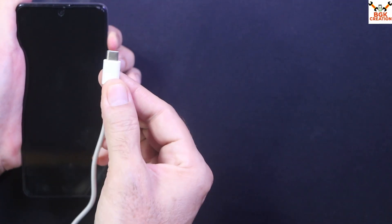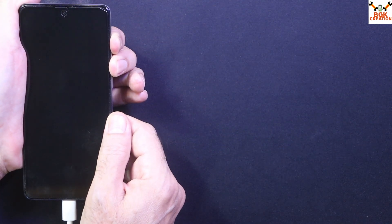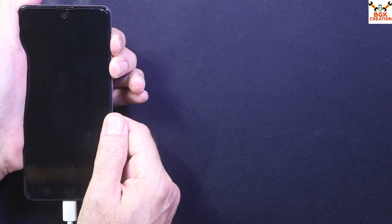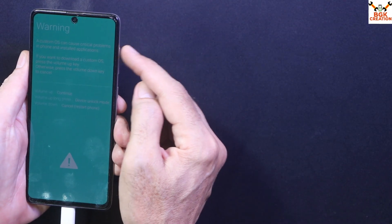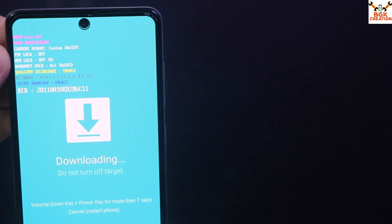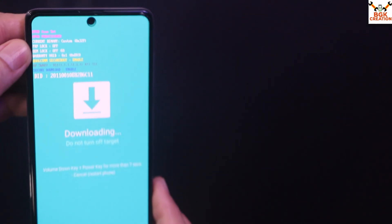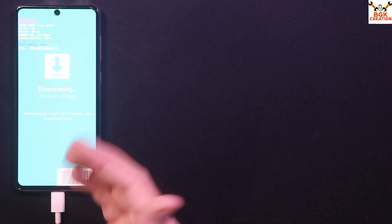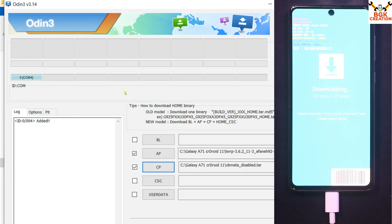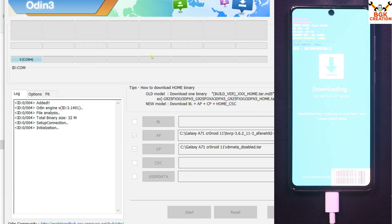Then click CP, go back to your downloaded folder, and double-click to select the vbmeta-disabled file for the Galaxy A71. Odin is now ready. Power off your phone, then boot it into Odin/Download mode by pressing and holding Volume Up + Volume Down. Make sure the other end of the cable is connected to the computer, then connect the cable to the phone. Wait a few seconds — the phone will show a warning screen. Release both keys immediately, then press Volume Up once to enter Download mode.